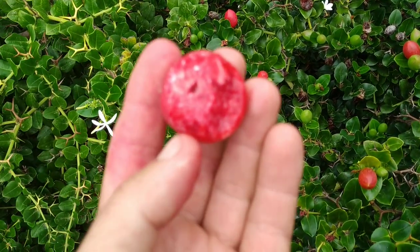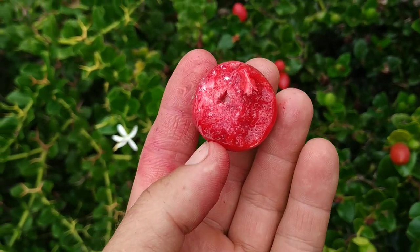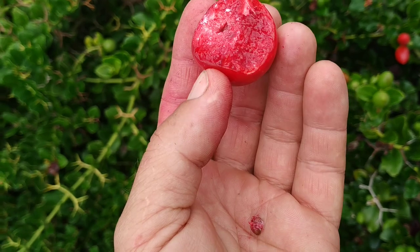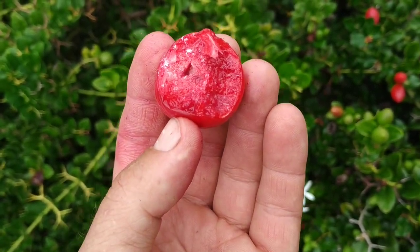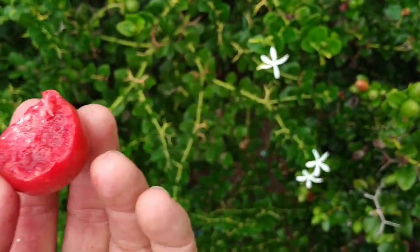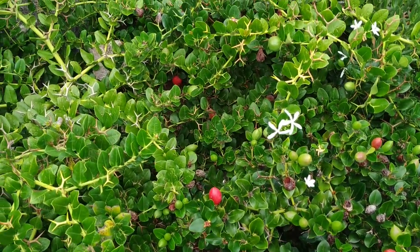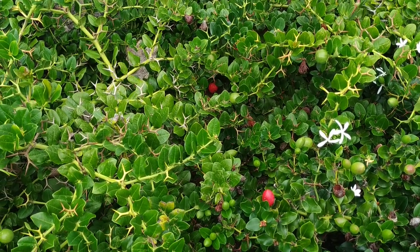Not bad. Not my favorite fruit, but nothing disagreeable about it except for all the red flags. Mild taste, a bit sour, a tiny bit sweet, and some flavor. Can be found everywhere in Mediterranean and sub-tropical, dryish climates.